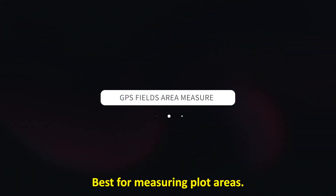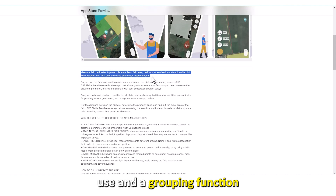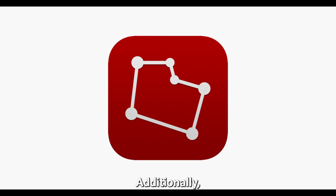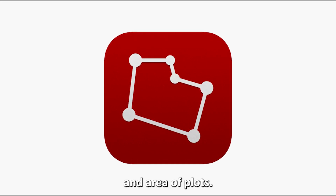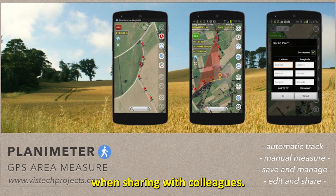Let's get started with GPS Fields Area Measure — best for measuring plot areas. This app features online and offline use and a grouping function, so you can easily store and find your projects. Additionally, you can measure the distance and area of plots. You can also attach photos to your measurements when sharing with colleagues.